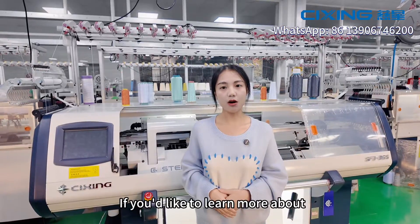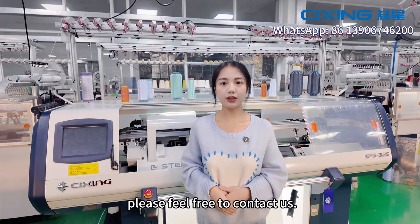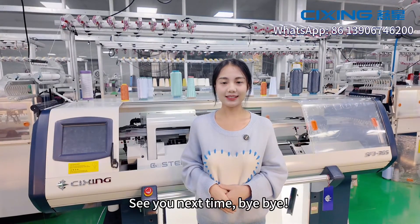If you would like to learn more about Cixing computerized flat knitting machines, please feel free to contact us. See you next time. Bye-bye.